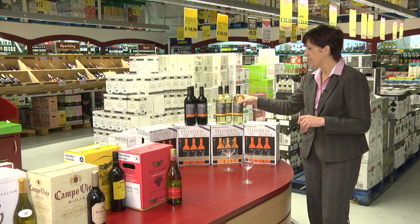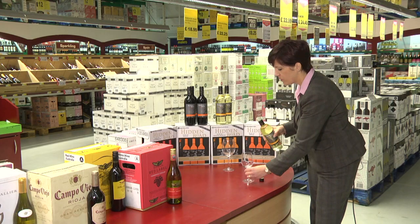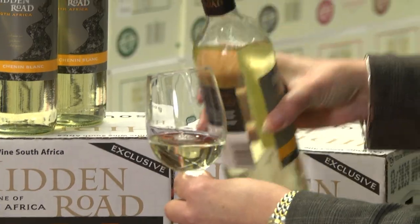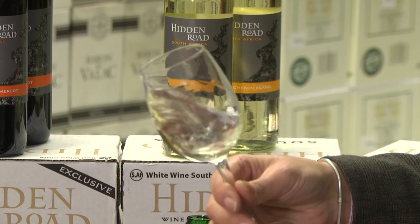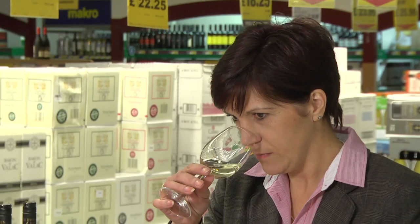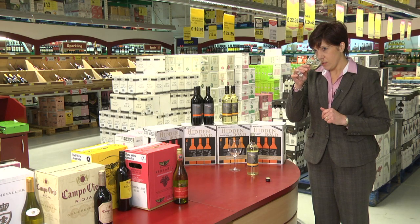So we're going to try a couple of these wines. The first one we're going to try is the Hidden Road South African Chenin Blanc, so it's a white wine. I'm just going to pour a bit into the glass. Swirl the wine round like that, and then just smell the aroma — citrusy, melon, lemon.